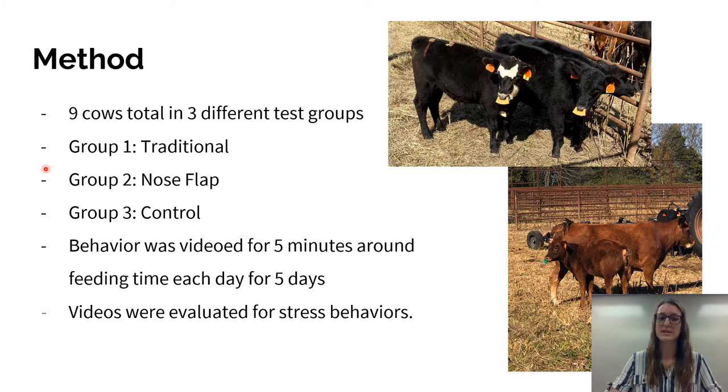Our third group was the control group. In the control group, they were just left with their mothers and didn't have a nose flap, so they were still able to feed off of their mothers. There were three cows in each of these groups and their behavior was videoed for five minutes around feeding time each day. The video was done from a distance so that human interaction was not a factor. Those videos were evaluated for different stress behaviors like pacing, vocalization, eating, and other behaviors like sitting or standing.